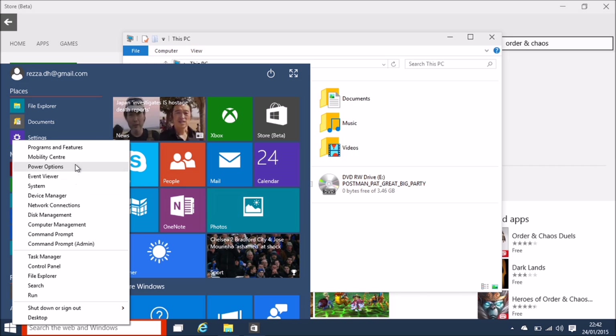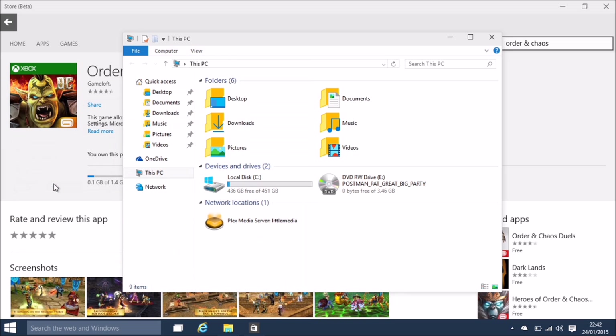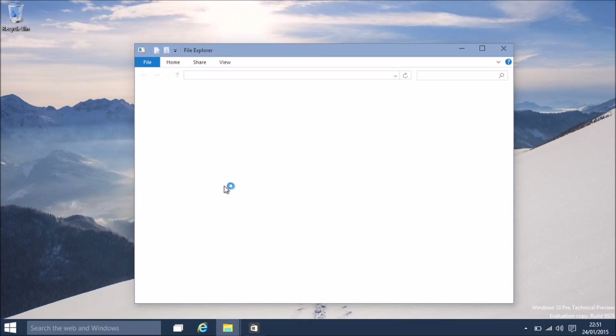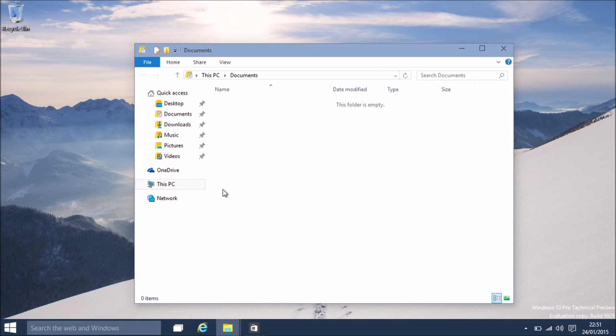Right clicking on the Start button brings up the same features as 8.1 - power options, tower options, blah blah blah. I like the groovy folder design, but you know, you could do that with a skin.